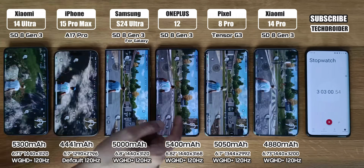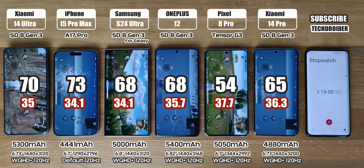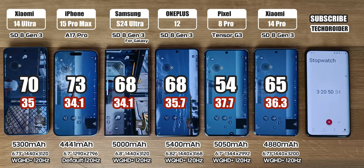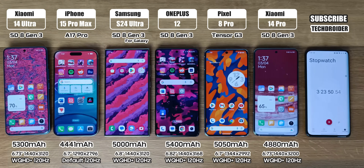After the gaming session, the battery left is 70%, 73%, 68%, 68%, 54%, and 65%. The heat test scores are noted too, so you can check which device is heating more. Now, 3 continuous hours of YouTube at 1080p 60 frames.